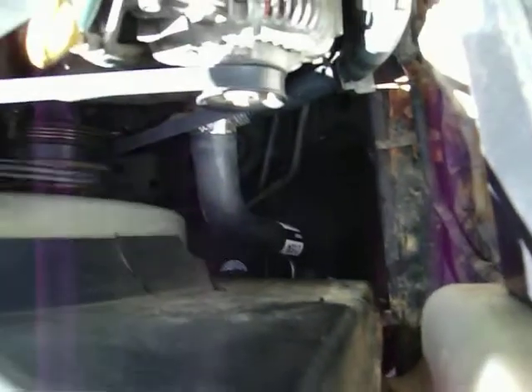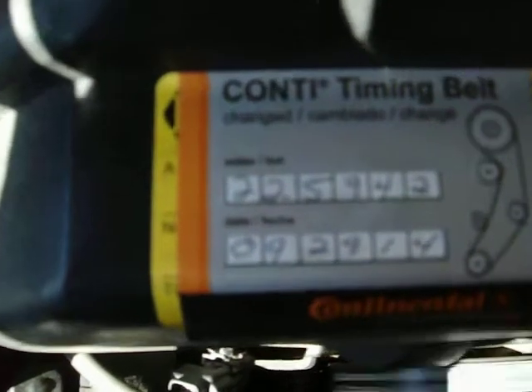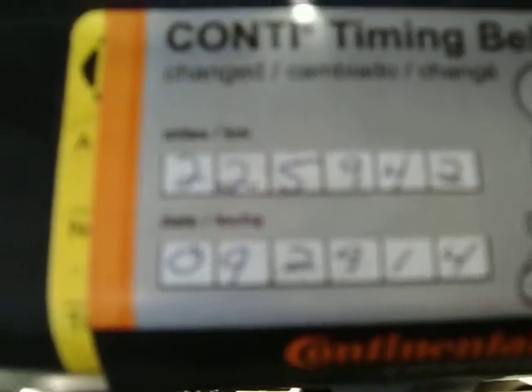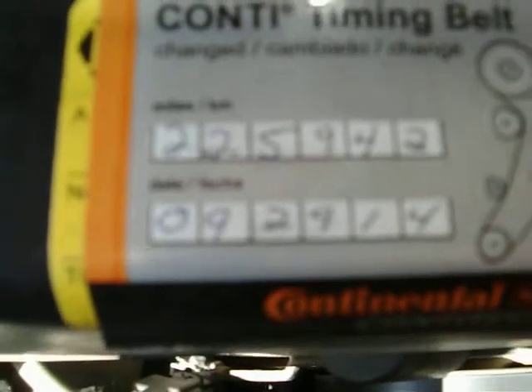You can see that fan shroud. The harmonic balancer — it really has new vibration. I put the timing belt sticker on there. You can see it says 225,942 miles, with the date of September 29, 2014.